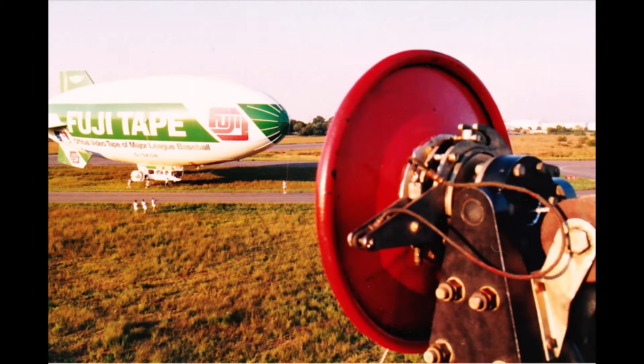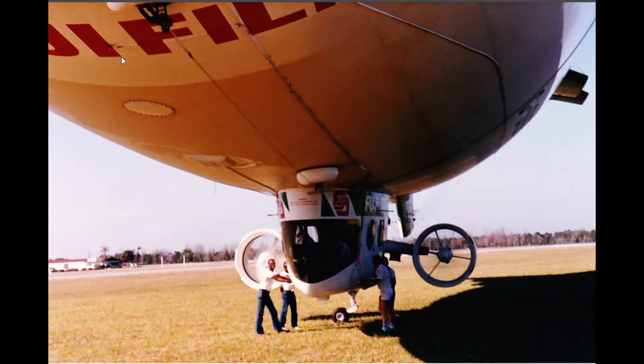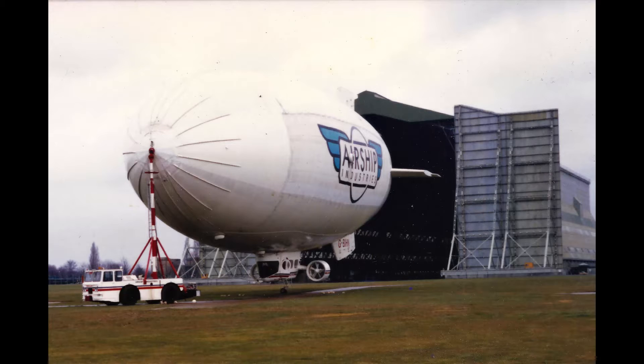Another thing they were interested in was ground handling — can we reduce the number of people involved? Could we reduce it to zero? One of the things they were looking at was the possibility of using the airship to deliver maintenance and repair crews to early warning stations up in the Arctic — unmanned stations. Could we reduce ground handling crew to zero by completely mechanizing it? We did a sort of Heath Robinson version of a system that would probably just about have worked. We did have a couple of one-tonne trucks with constant tension winches, and you could use those to take a ship in and out of the hangar.